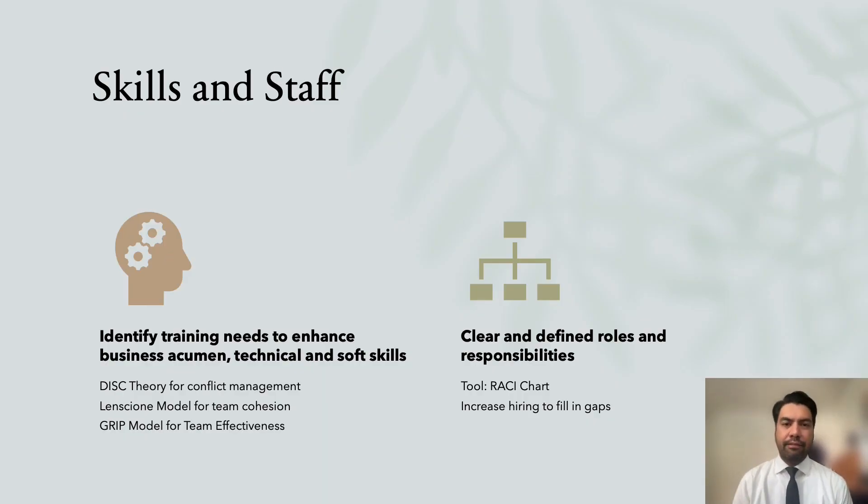Let's begin with Skills and Staff, which represents the human element in the organization. Apart from technical skills in publishing and basic soft skills mentioned in the brief, there are more specific capabilities that can enhance team effectiveness. We have identified the DISC theory to address conflicts within the team, and for team cohesion, the Lencioni model and GRIP model for team effectiveness. We also recommend business leadership training to improve the team's business acumen so they can sustain the company's growth.